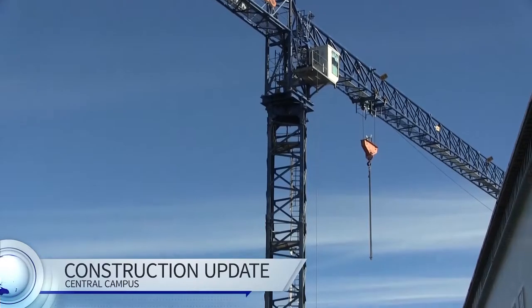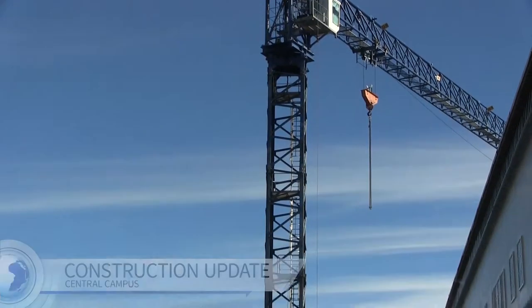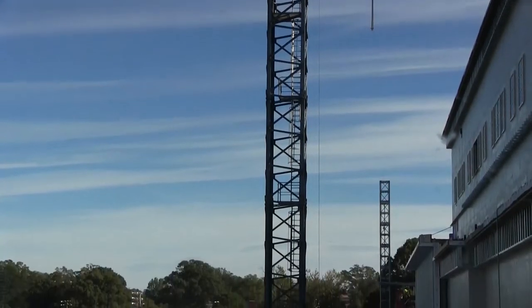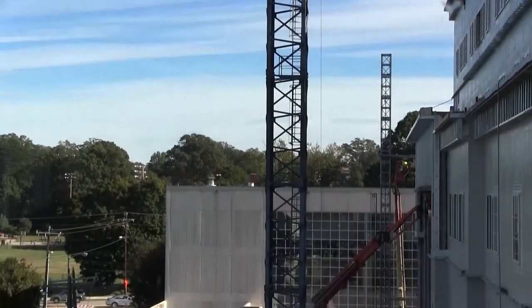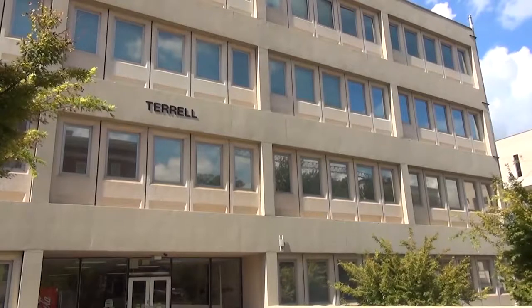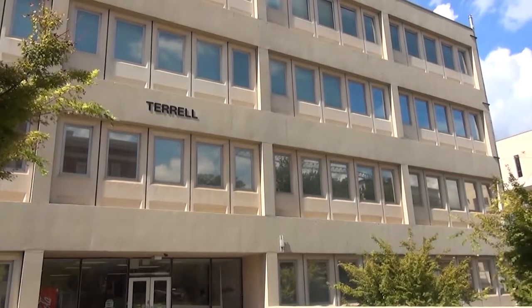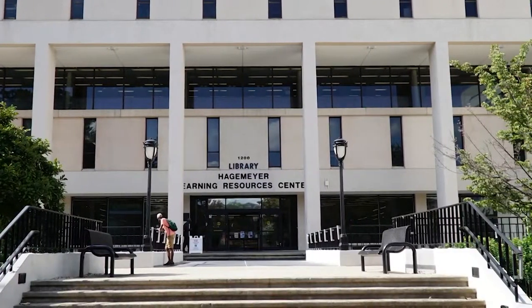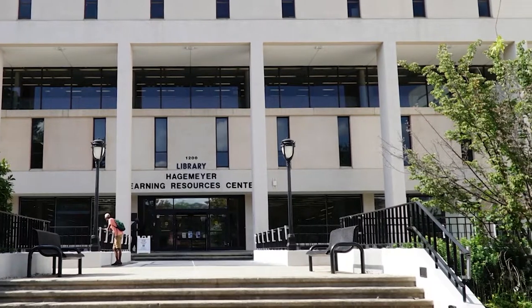The feeling around campus is bittersweet as faculty and students prepare for the demolition of several buildings around Central Campus. Starting in the fall of 2018, two extensions of Central High will be torn down. Terrell will follow, with demolition of that building complete the following semester. Once Terrell is demolished, crews will begin tearing down the library, which includes the Pease Annex. Although the buildings will be gone, they won't be forgotten.